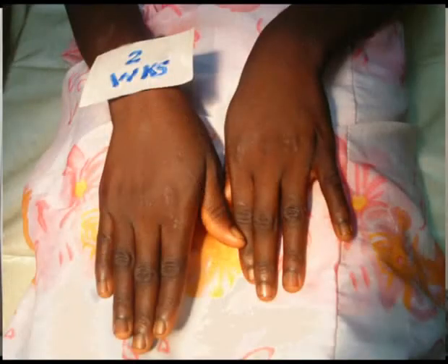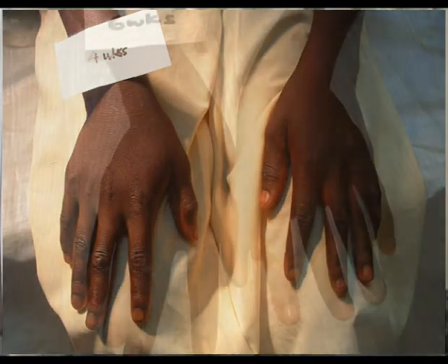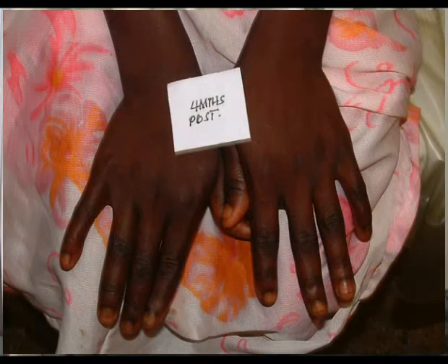At two weeks, there was a complete regression of the edema. However, treatment was continued for eight weeks according to the WHO recommendations, to ensure that the organisms are completely eradicated with the antibiotic treatment.